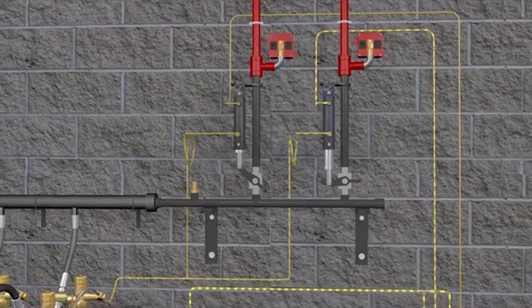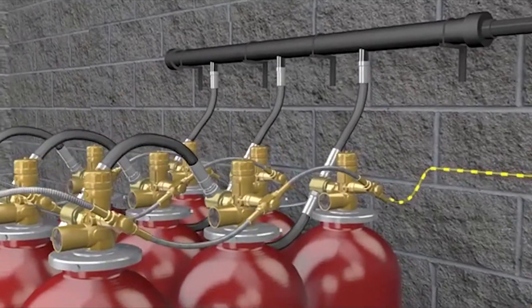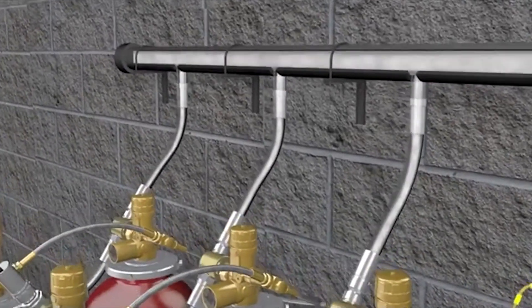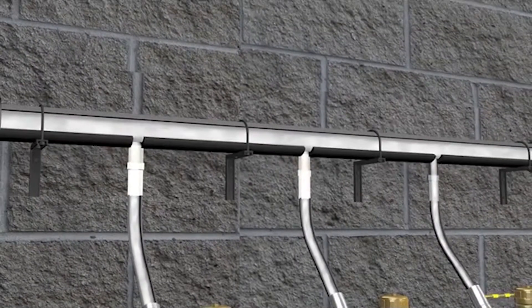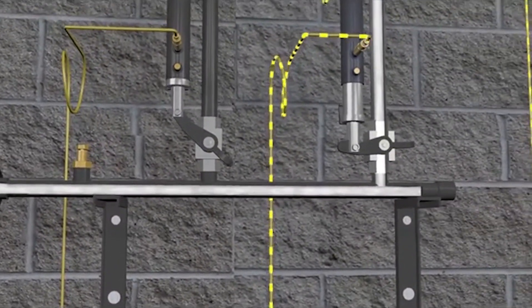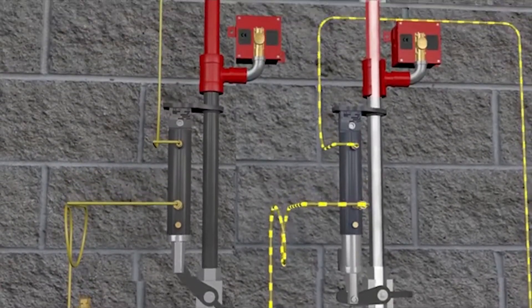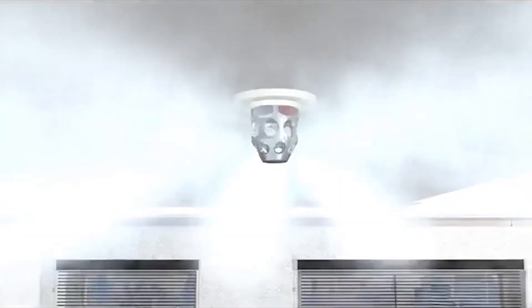When the system is initiated, the pilot container activates and the solenoid control valves release pressure, which then builds and pushes down on the piston within the selector valves. The lever is pushed down, allowing pressure to flow through and activate the container bank. Agent then flows from the containers up through the pipe and discharges into the piping and nozzles in the hazard area, through nozzles in a 180 or 360 degree pattern.